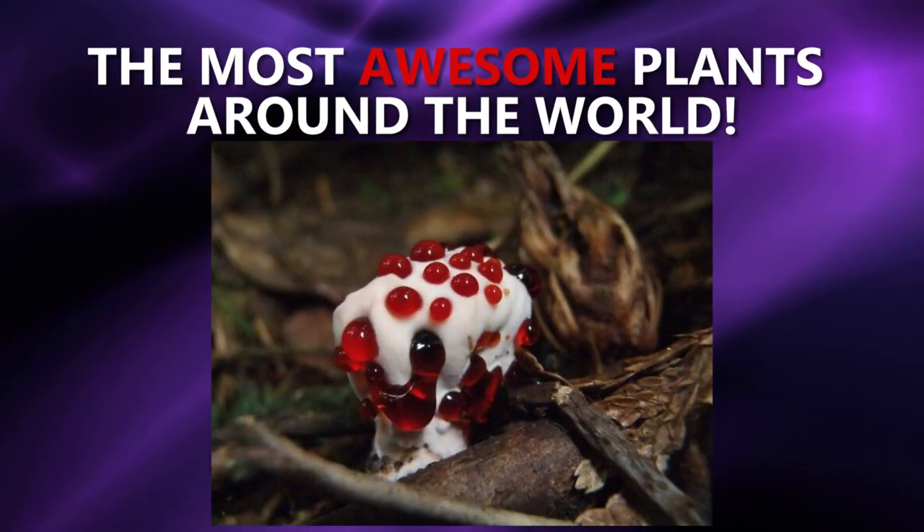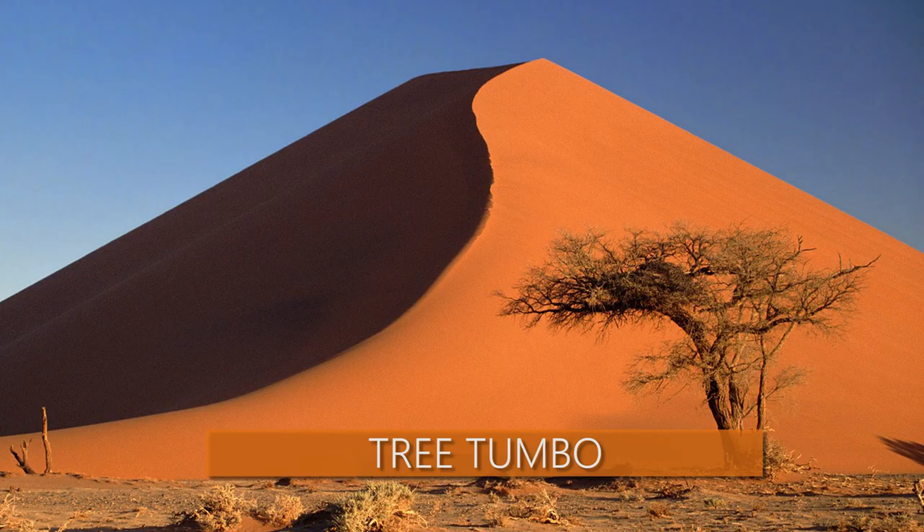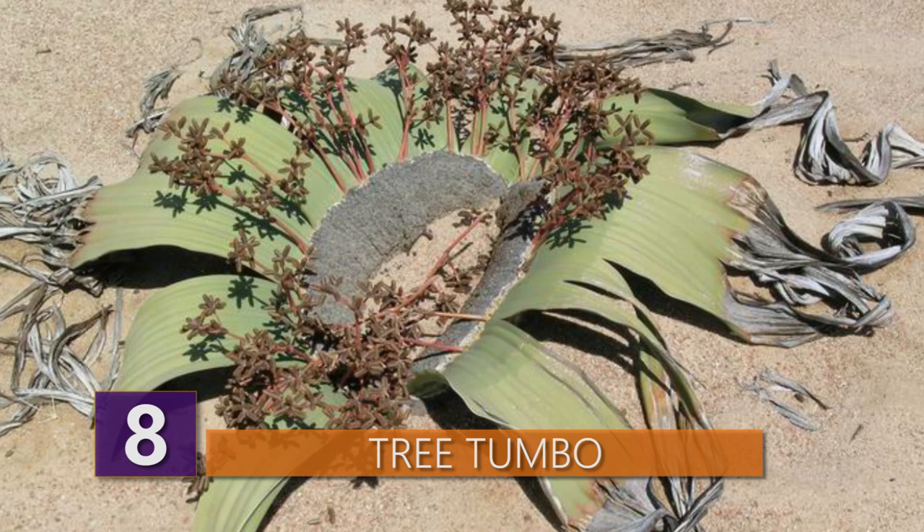Here are 10 of the most awesome plants in the world! Number 8 – Tree Tumbo. The tree tumbo is native to the Namib desert within Namibia and Angola. It's mostly known as a living fossil, as it's a plant that's been around for pretty much forever.